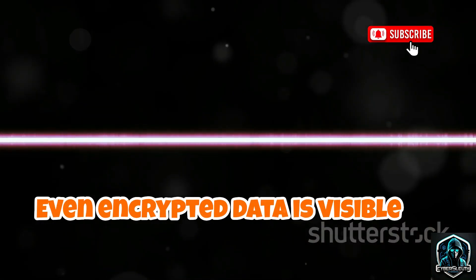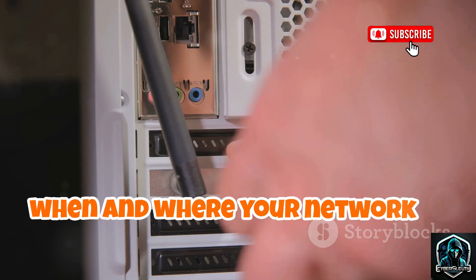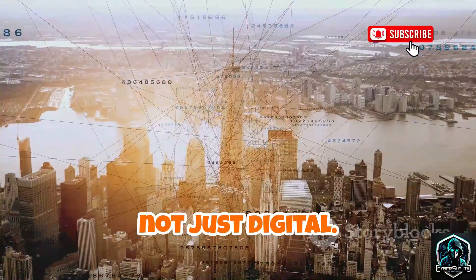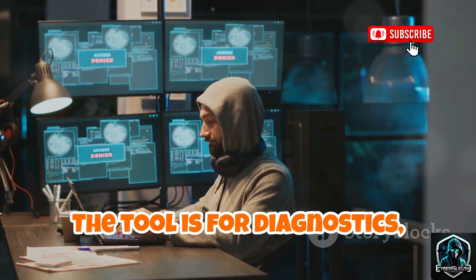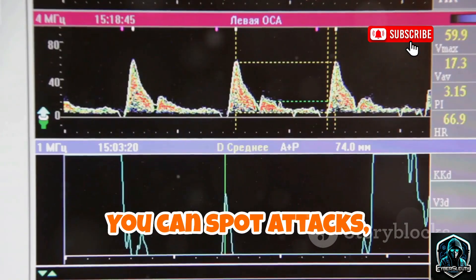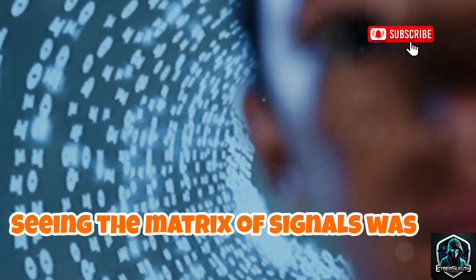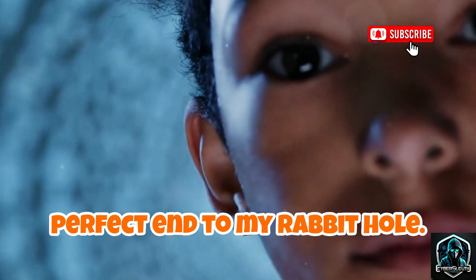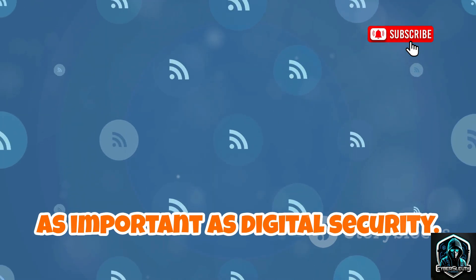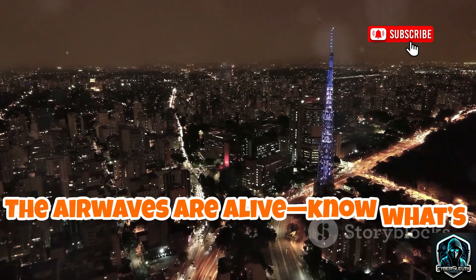Even encrypted data is visible as energy in the air. Anyone with the right hardware can see when and where your network is active. It's a reminder: wireless is physical, not just digital. The tool is for diagnostics, not intrusion — it helps you understand your network's environment. You can spot attacks, interference, or just how crowded the airwaves are. Seeing the matrix of signals was the perfect end to my rabbit hole. Awareness of the physical layer is just as important as digital security.